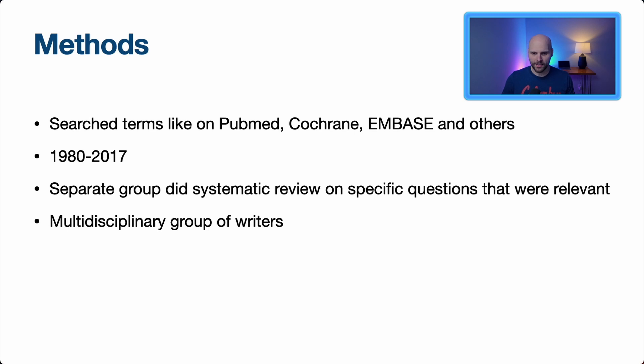In terms of methods, they searched terms like hyperlipidemia, cholesterol, LDL, and names of medications on databases like PubMed, Cochrane Review, and Embase — looking at papers from 1980 to 2017. A separate group did a systematic review on specific relevant questions. This was a multidisciplinary group including cardiologists, internists, nurse practitioners, pharmacists, pediatricians, nephrologists, and more — a huge amount of data went into this.